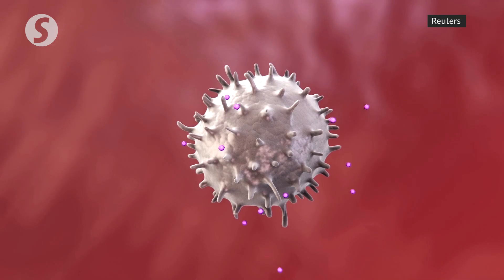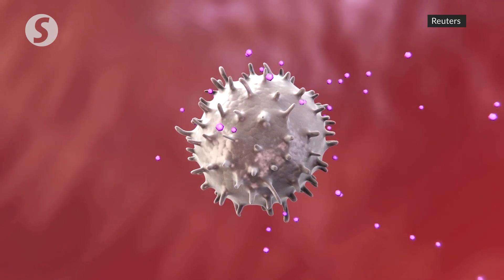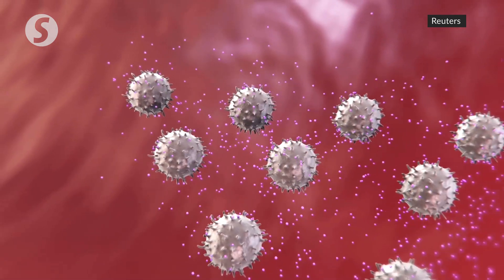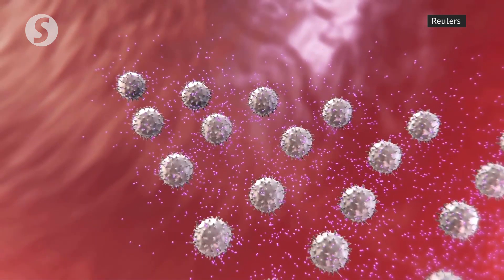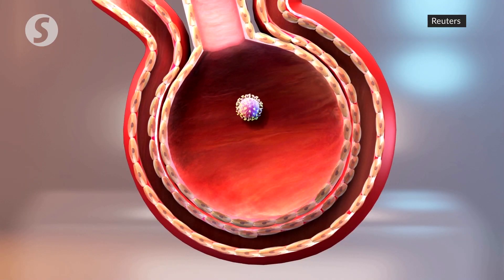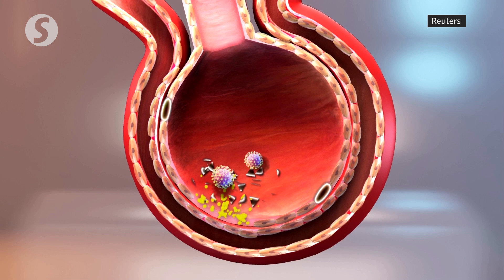To fight off infections, white blood cells release cytokines to summon more immune cells. Pneumonic COVID-19 may trigger cytokine storm syndrome, a phenomenon where the body scrambles too many immune cells. As the virus attacks the lungs, the cytokine storm floods the lungs with white blood cells that destroy both healthy and infected cells.